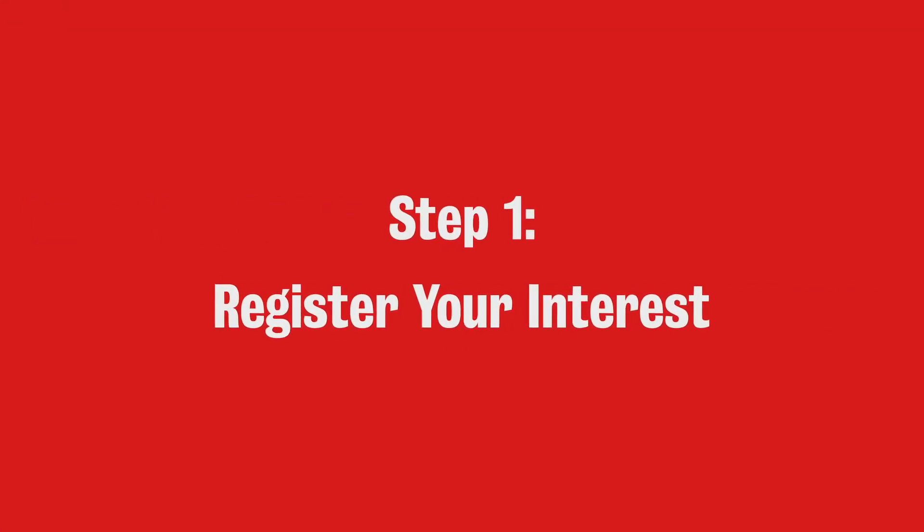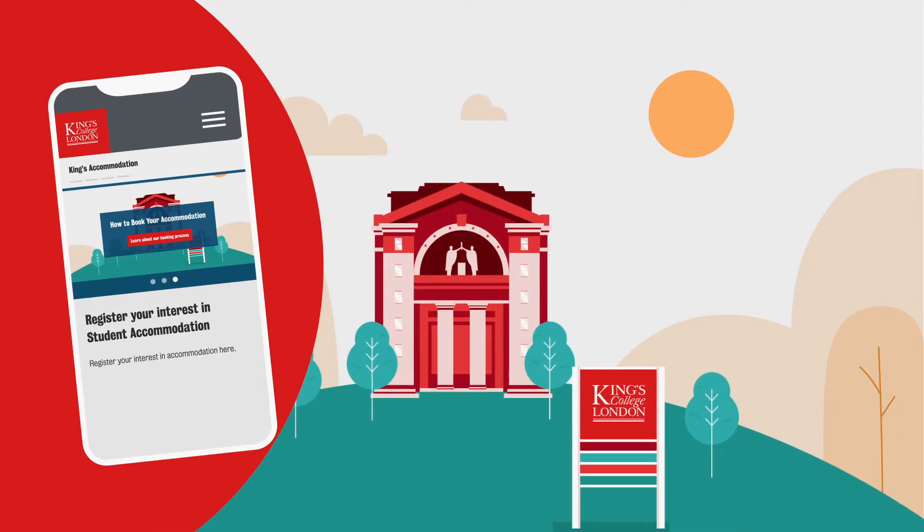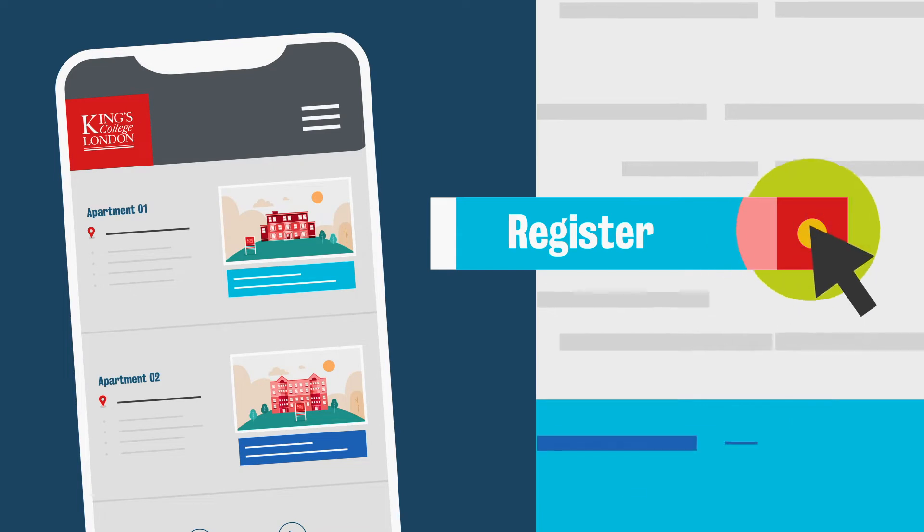Step 1: Register your interest. If you're coming to study at KCL, visit our website and register for accommodation by providing just a few details.